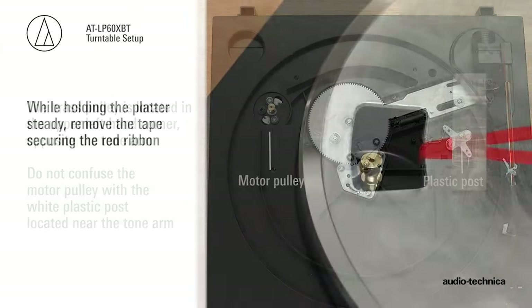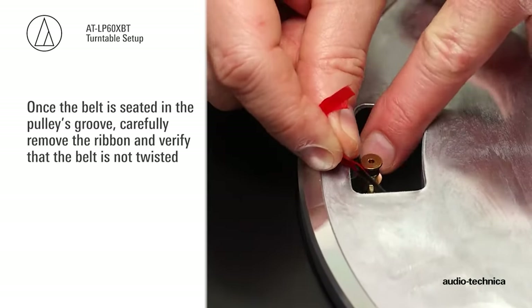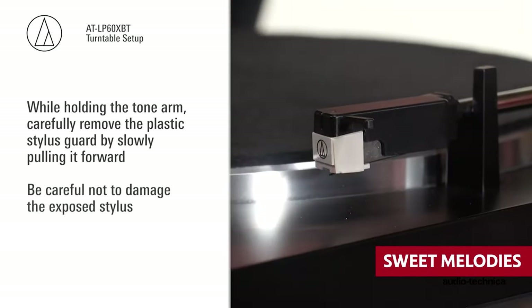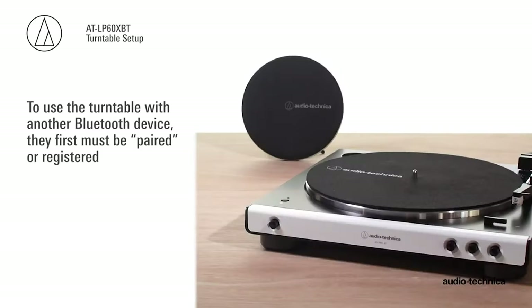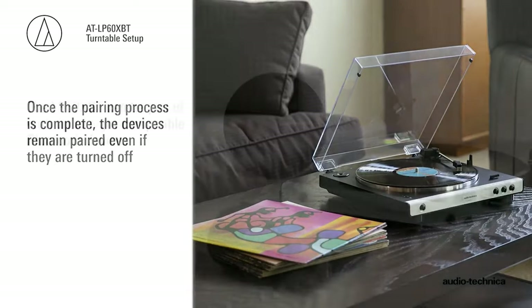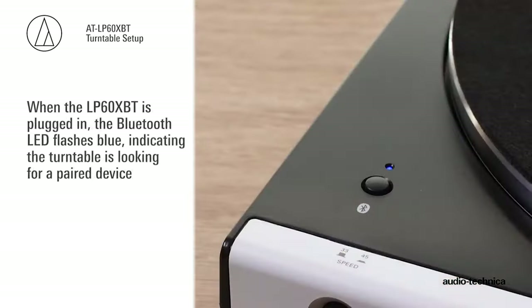The ATLP-60 XBT-BK is a breeze to set up, so you can spend less time fumbling with instruction manuals and more time getting lost in the sweet melodies of your favorite records. And let's not forget about the Audio-Technica cartridge that's proudly on board — it's like having a sonic superhero at your disposal, revealing secret details and nuances in your music that you never even knew existed.